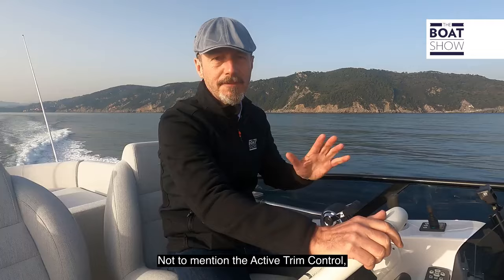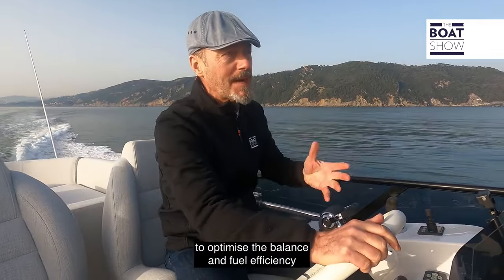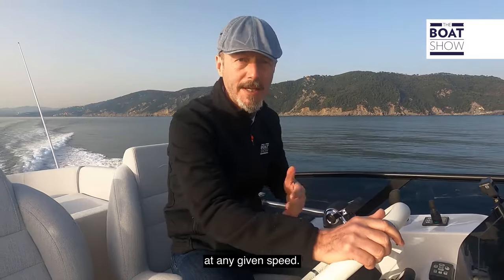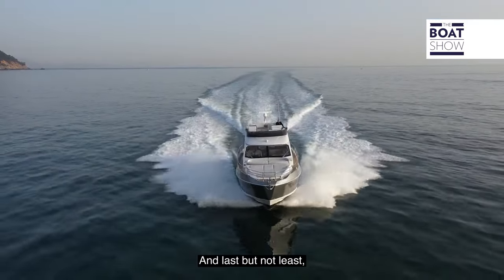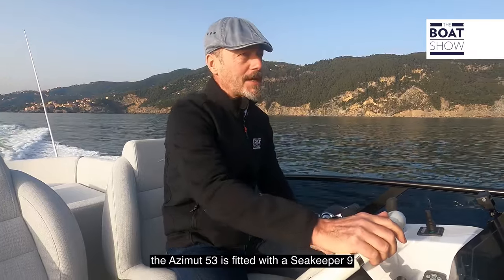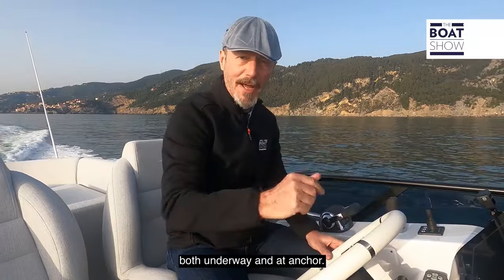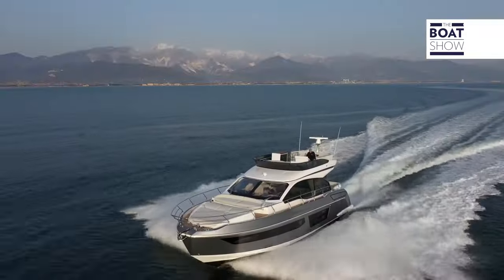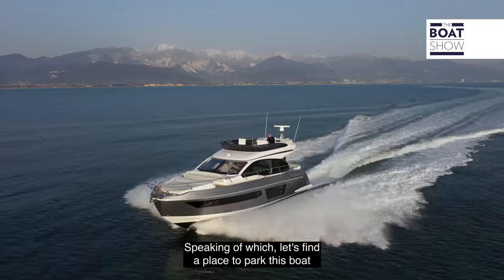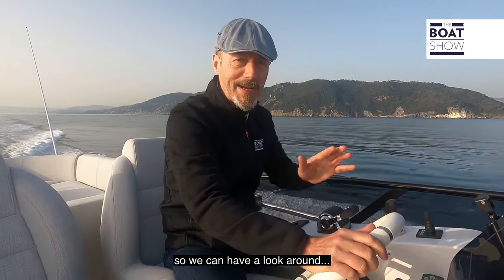Not to mention the active trim control, which automatically adjusts the trim to optimize the balance and fuel efficiency at any given speed. And last but not least, the Azimut 53 is fitted with a Seakeeper 9 gyro stabilizer for motion control both underway and at anchor. Speaking of which, let's find a place to park this boat so we can have a look around.